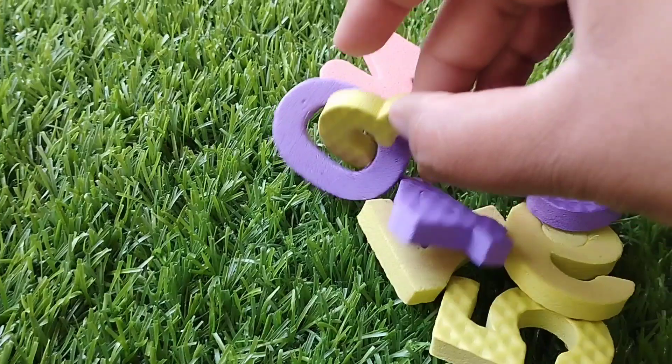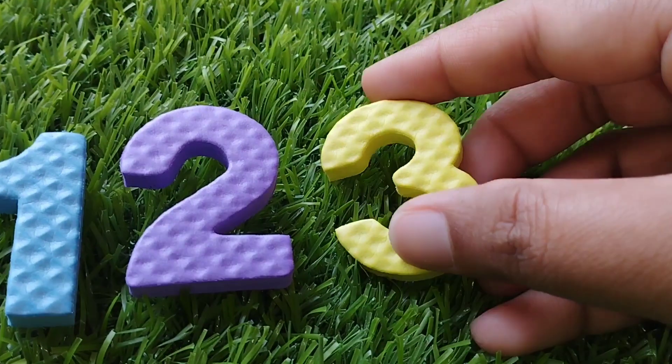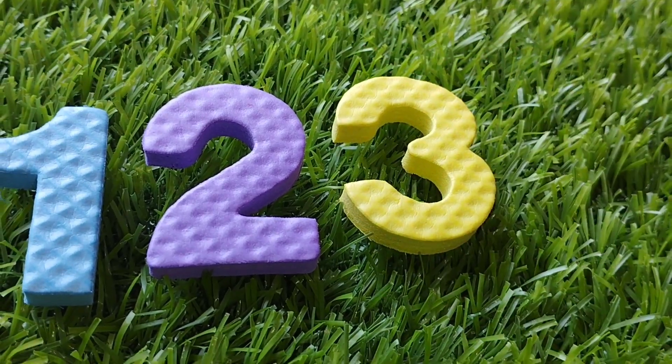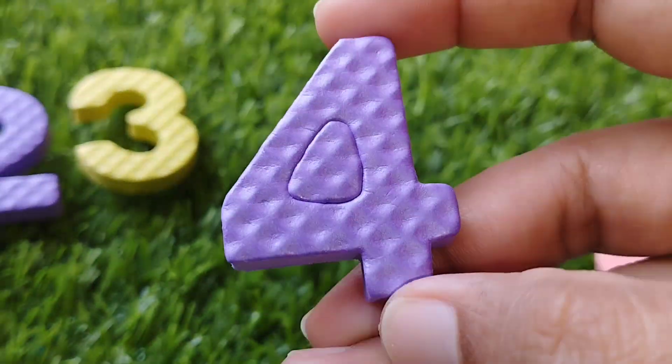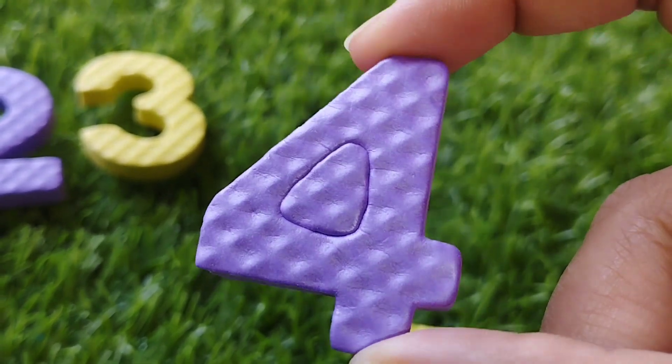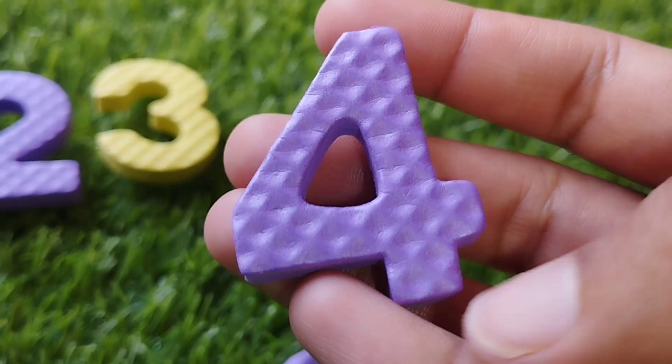The next number is number 3. This is number 3. The next number is number 4. This is number 4. Number 4.